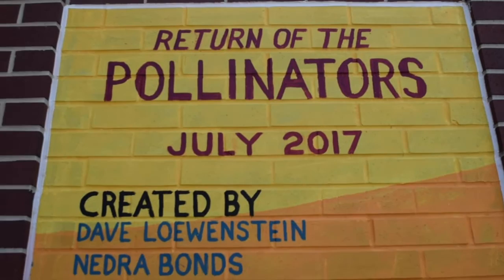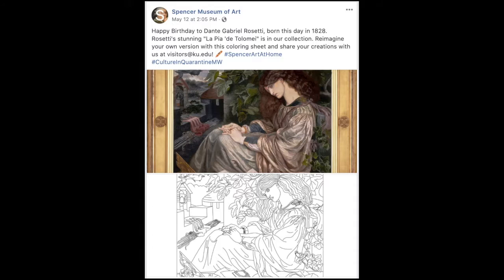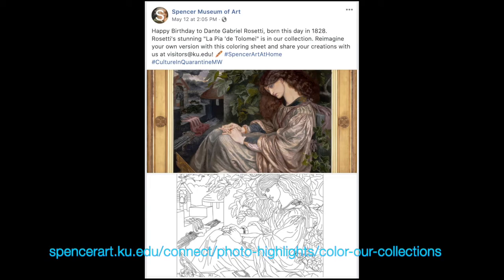Everyone at the Spencer Museum would like to invite you to view this mural on our website and have fun with the corresponding coloring page. If you're feeling extra ambitious, please feel free to enter our Color Our Collections contest to win an art supply care package from Wonder Fair. For more information on the contest, please visit the Spencer Museum of Art's Facebook, Twitter, or Instagram. Thanks for listening! Now go have fun!